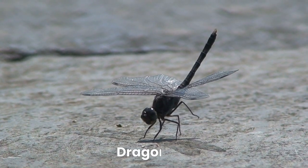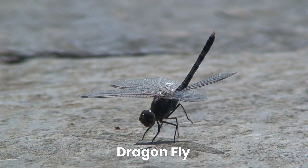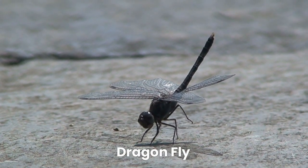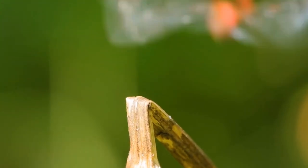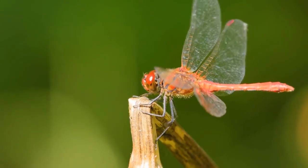Say hello to the graceful dragonfly. These insects have long, transparent wings and can fly in any direction. They love to zip around near waterbodies, like ponds and lakes.